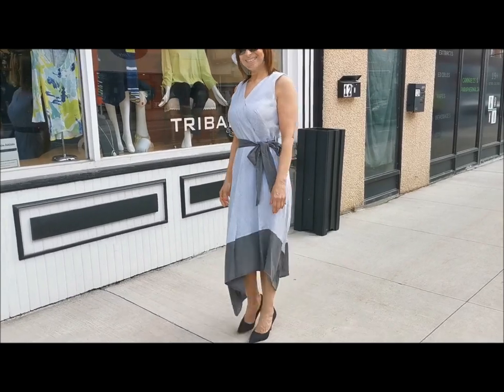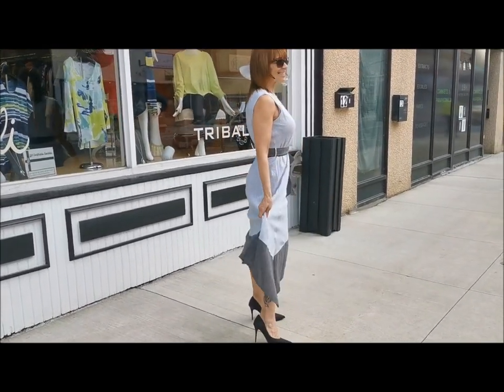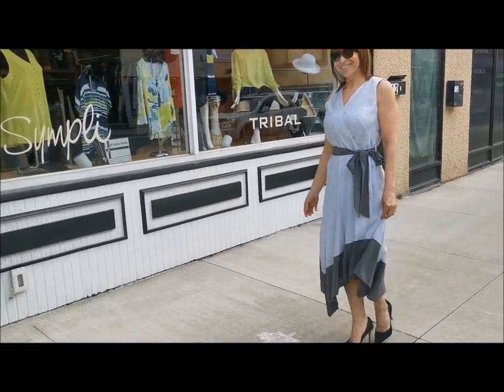This sweet sleeveless dress from Pasha features a crossover v-neck, eye-catching diagonal hem, and flattering tie belt, perfect for the summer weather ahead.